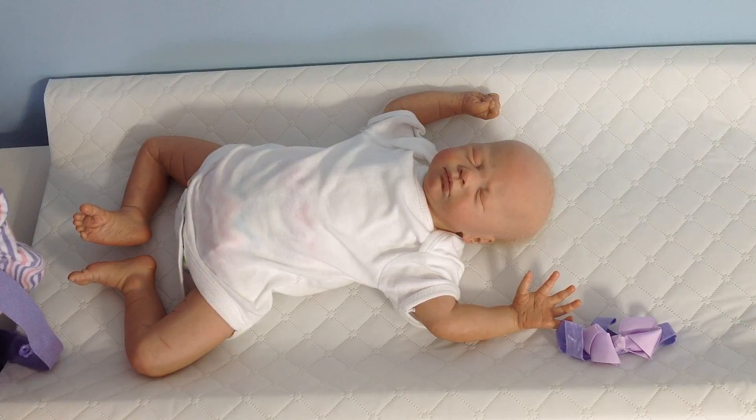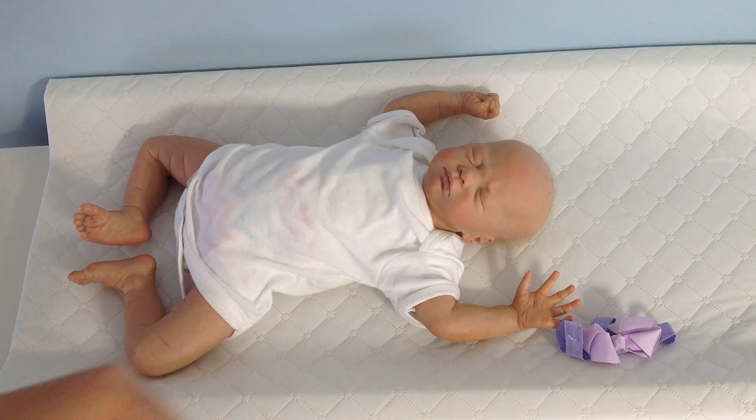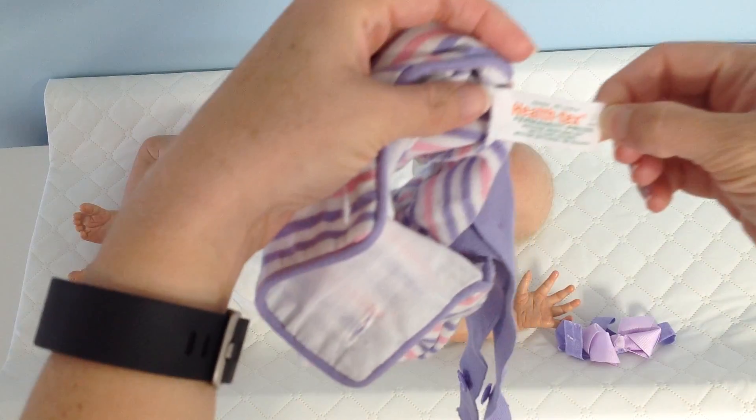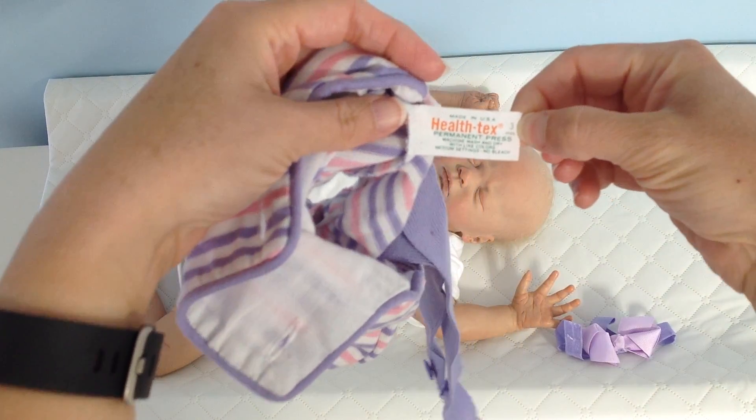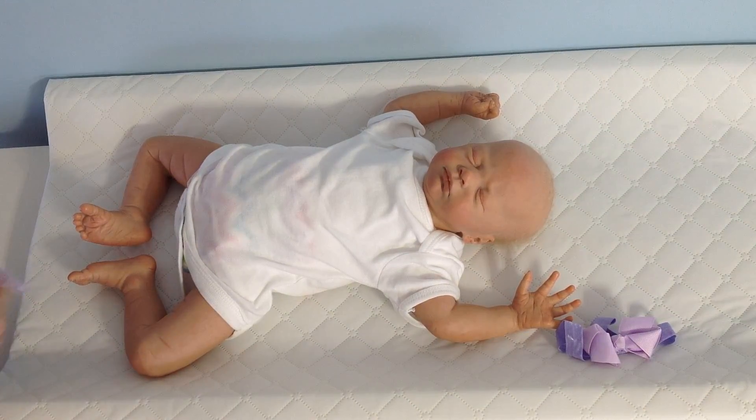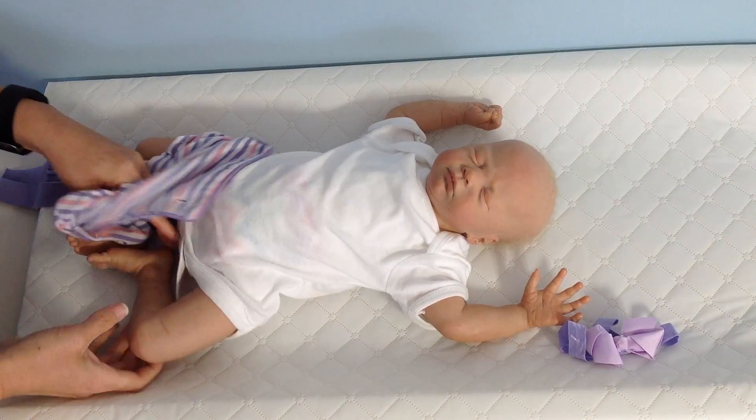This is Health Tex. I'm going to show you — I don't even know if they still make this anymore. There it is: Health Tex. This says three months, so we'll see how she fits in it.